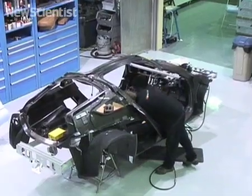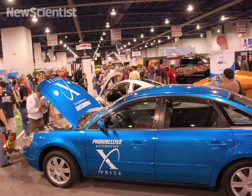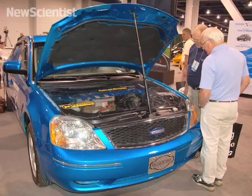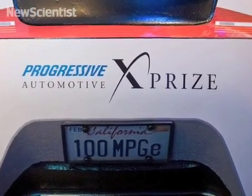We think we've got some pretty tough competition out there, but we believe the approach we've taken is fundamentally the right one, which is really to start from a clean sheet of paper, right from the ground up. The goal of the competition is to create an energy efficient vehicle that people will want to buy. To qualify, a car must have an efficiency of at least 100 miles per gallon, or the energy equivalent.